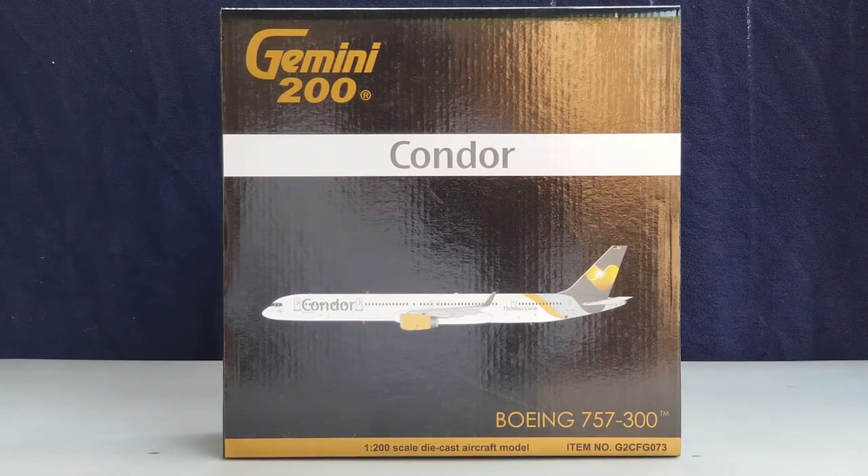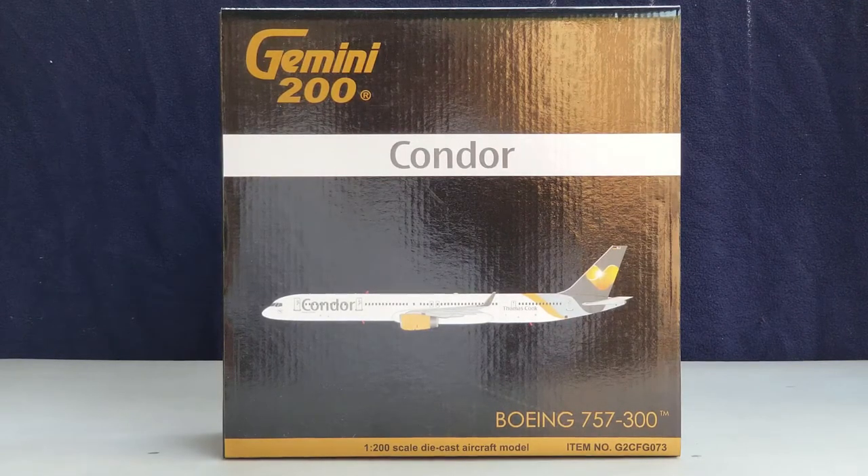Hello YouTubers, this is 777-Diamond Forever coming at you with another highly anticipated and highly recommended model. Today I'll be doing a review of a Gemini Jets Condor Airlines Boeing 757-300 featuring the blended winglets and their sunny heart livery scheme in a 1:200 scale model. I purchased this model from Troy's Toys, whose store is based out of Olin Park, Kansas and his website is www.troystoysinc.com.